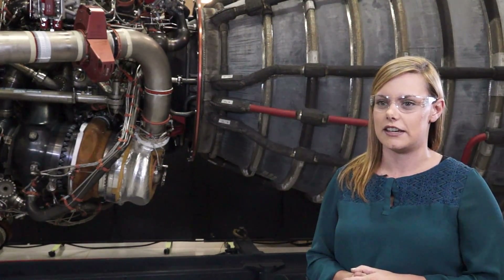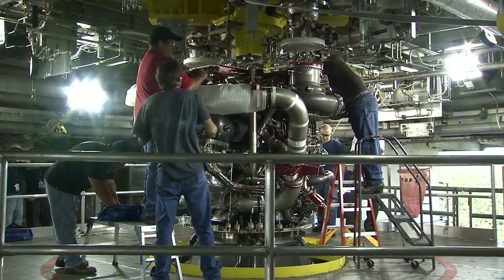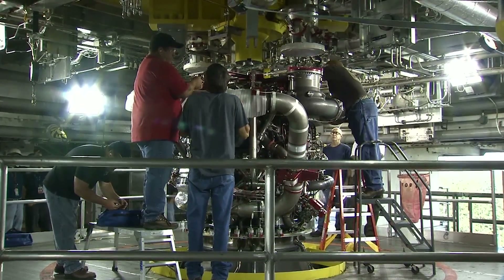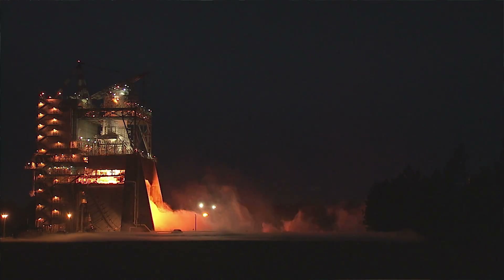That's usually a difficult endeavor and takes a few tries to get right — usually doesn't happen on the first try. So we spent some months and some weeks putting significant effort into making sure that all ran seamlessly, as it did on test 1008 for the RS-25.